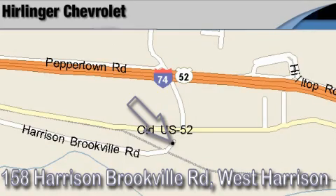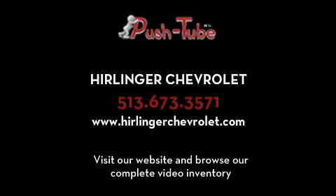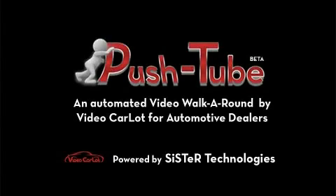Thank you for watching and we hope to see you soon! I'll see you soon! Bye!